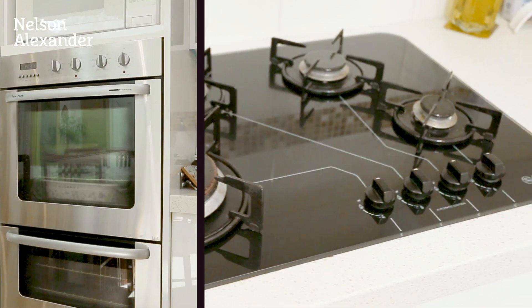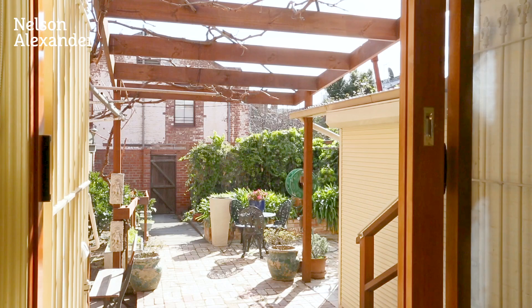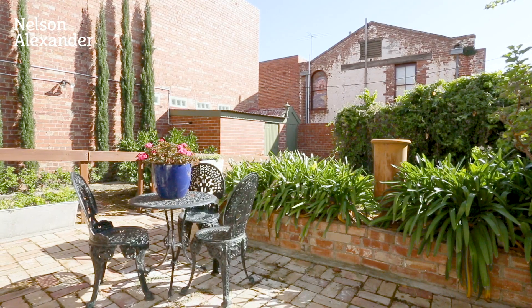Other features include ornate ceilings, polished timber floors, heating and cooling, plus a wonderfully deep backyard garden complete with workshop, store room, and right of way access.